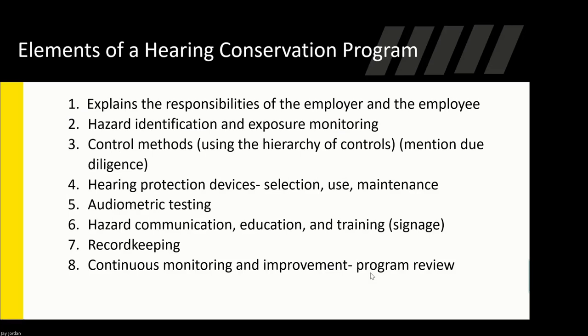Employers must supply hearing protection at no cost and provide a variety of options because not everyone's ears are the same. For me personally, I can't wear the silicone plugs because they irritate my ears, so I use the foam expanding plugs. The elements of a hearing conservation program include employer and employee responsibilities, hazard identification and exposure monitoring, control methods using the hierarchy of controls, hearing protection device selection, use and maintenance, audiometric testing annually, hazard communication, education and training, signage, and record keeping.